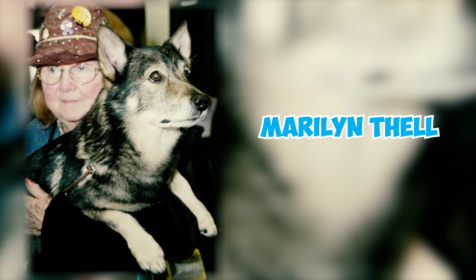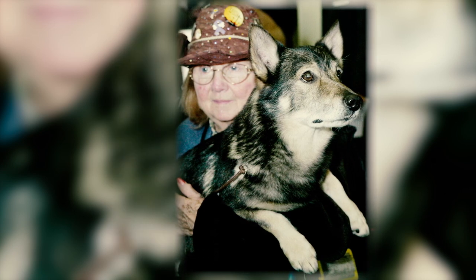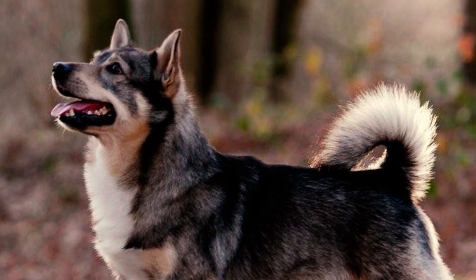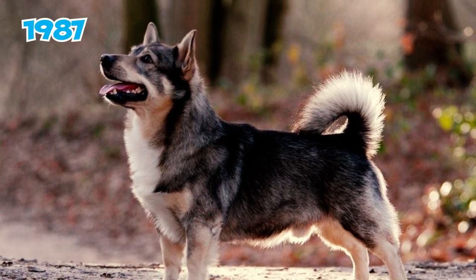Marilyn Thel, from Cranston, Rhode Island, was the first person to bring and breed Swedish Vallhunds in the United States during the 1980s. All credit for the establishment and promotion of the breed in the US goes to Marilyn Thel. She is credited with founding the original Swedish Vallhund Club in 1987.